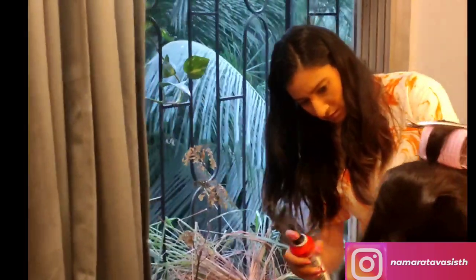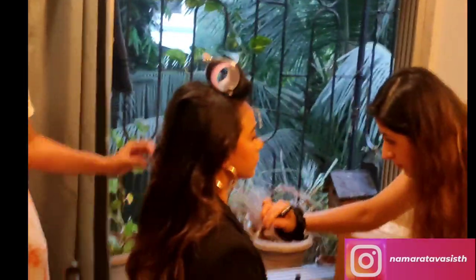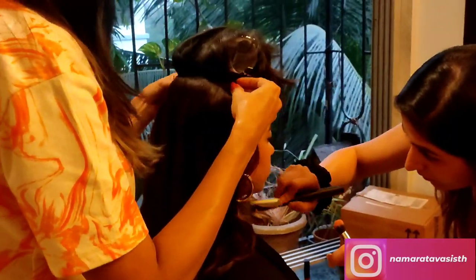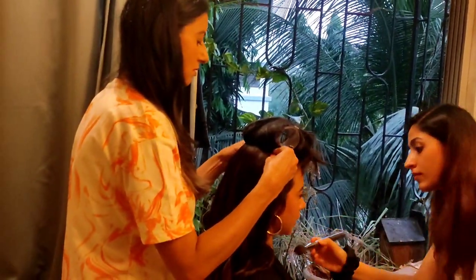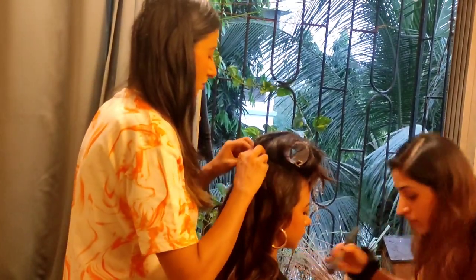Now I am giving final touch ups, but I have left the crown section — I will leave the crown section at the end. Finally, I am adding the extensions. Extensions actually do volumize our hair. If you have scanty hair or thin hair, I think all of you must go for extensions. It really helps.